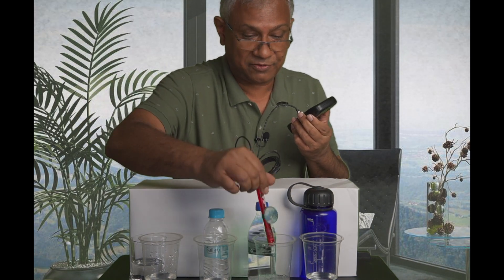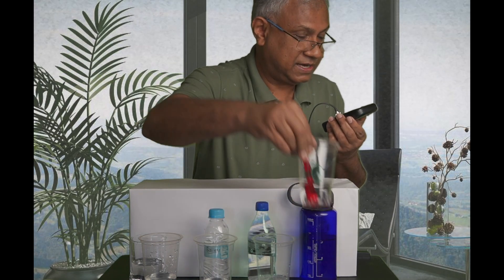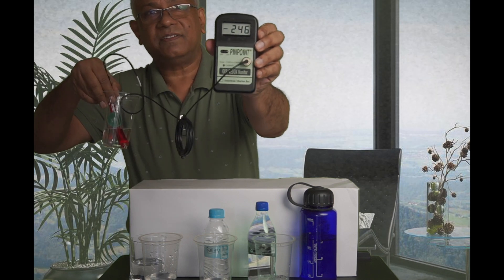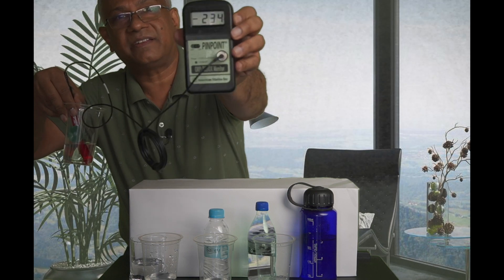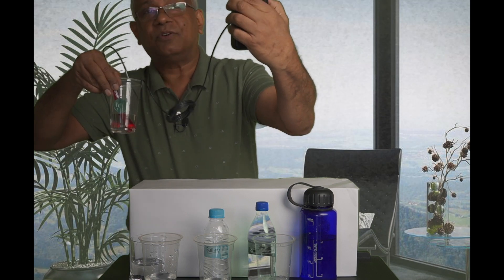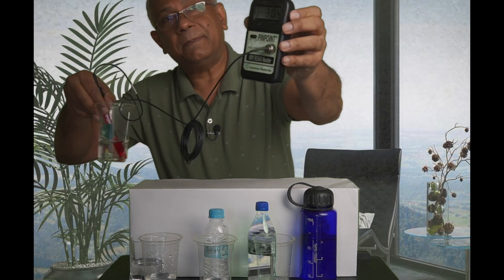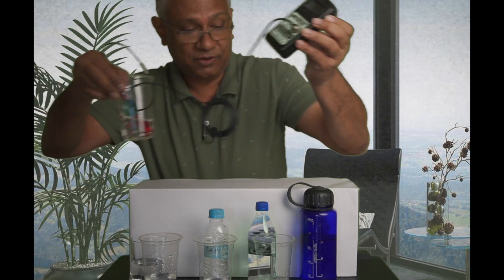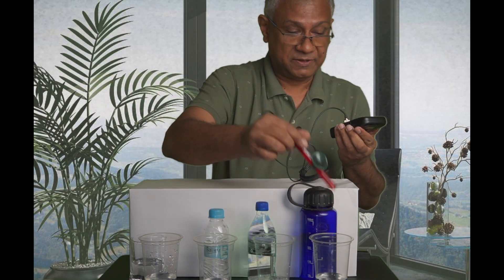Last but not least, I have the Kangen water, which I drew from my machine this morning. Let's check what reading it gives. This is giving a negative reading — negative 260 to 270. So this water is apparently the best for us because it is antioxidant, and any antioxidant substance is good for us. That was the first test.